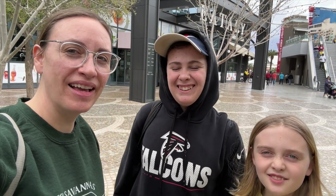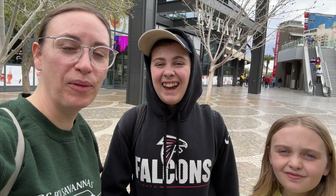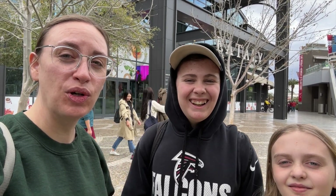Hi friends! We're coming to you from Las Vegas, Nevada. We are visiting Vegas right now, staying at the Park MGM, and we wanted to show you guys around and give you a tour.